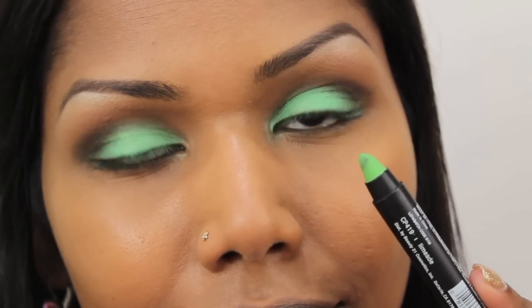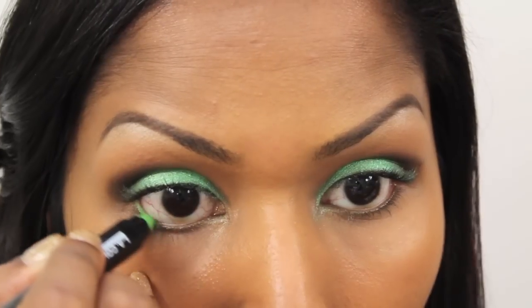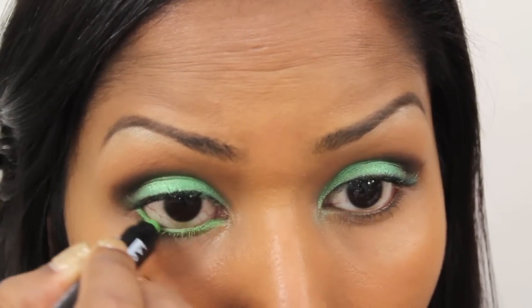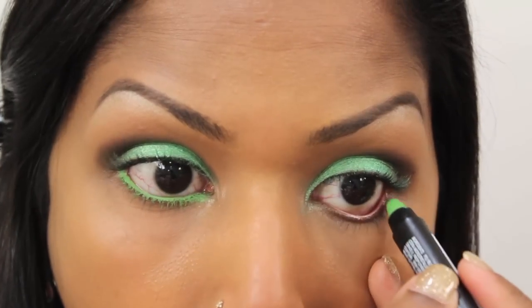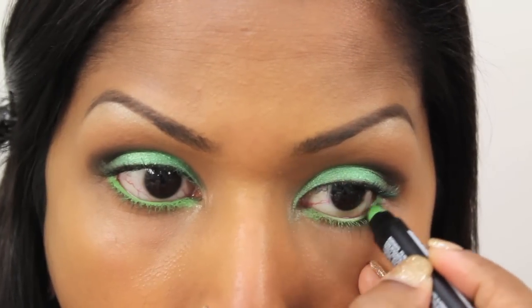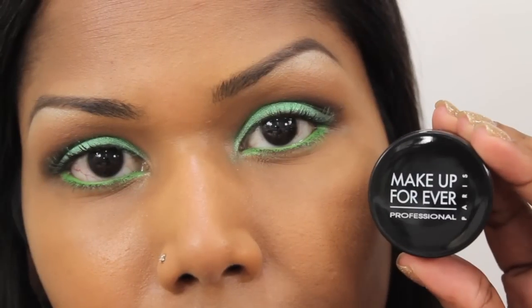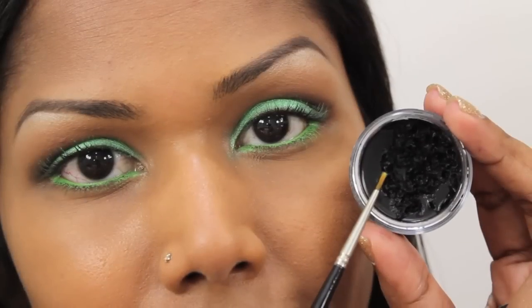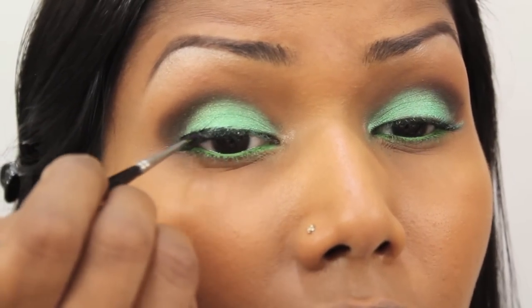This is the LA Colors Eye Jumbo Pencil in the shade Laminate. I'm going to apply this to my waterline. Next, using the Makeup Forever Aqua Cream in shade 27, I'm going to line my eyes.